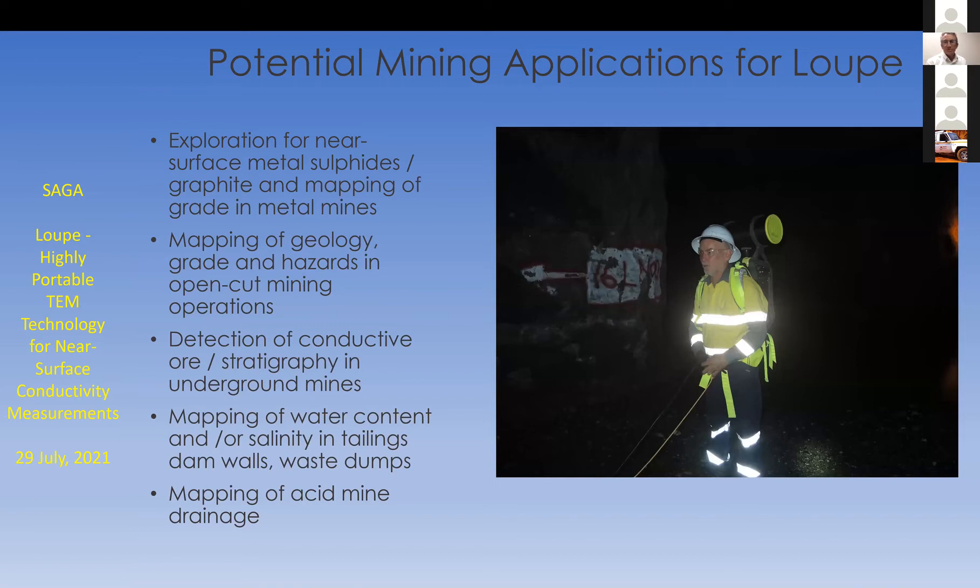A quick look at potential mining applications: all the usual suspects for TEM — direct exploration for near-surface metal sulfides or graphite, mapping the grade in metal mines whether open cut or underground, mapping geology and hazards in open cut mining operations, detection of conductive bodies in underground mines, mapping water content or salinity in tailings dam walls or other mining waste dumps, and the mapping of acid mine drainage.